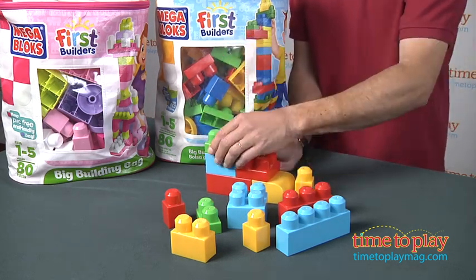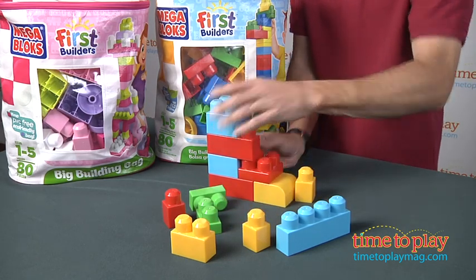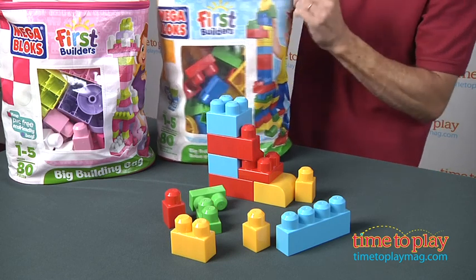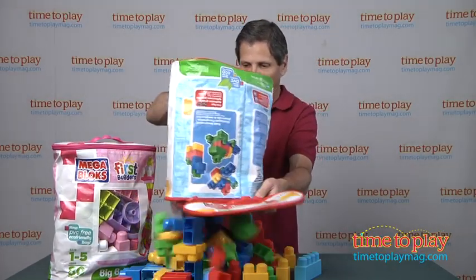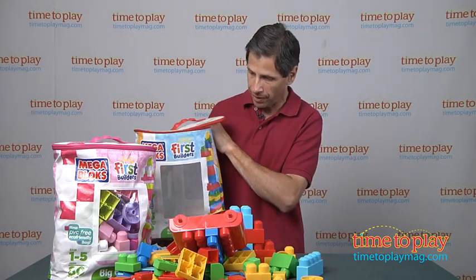You can see different sizes, different colors, and it's really great for getting kids used to construction early. This comes in a PVC-free bag, so eco-friendly, and you can see the large number of blocks that are in here. Let's dump them all out. It is a lot of blocks for the money.